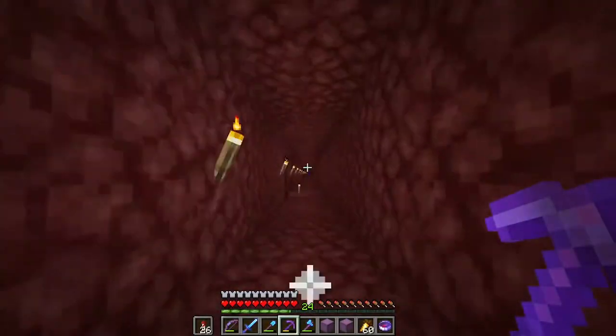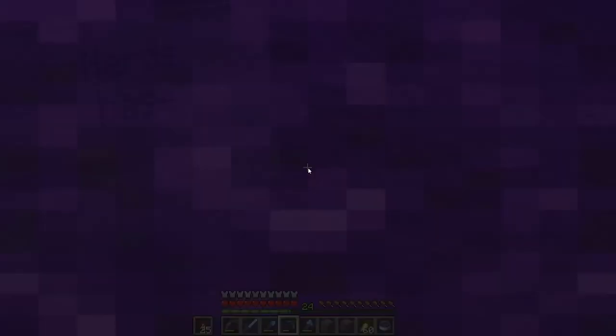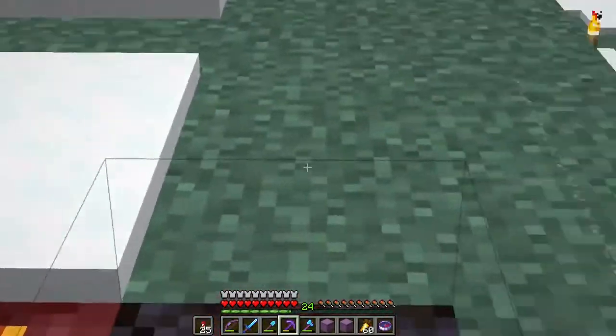I need to fix that roof. We really need to sort out this tunnel to make it look a little bit better - we'll get that in a later episode.